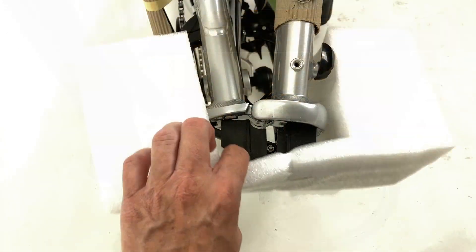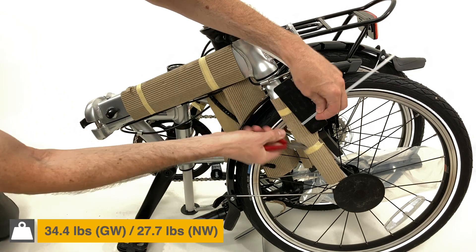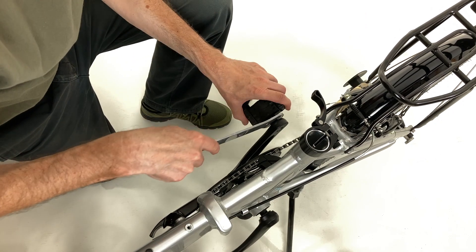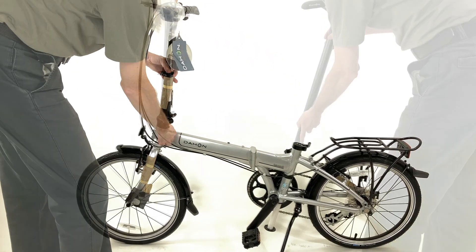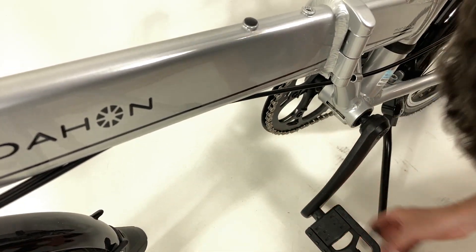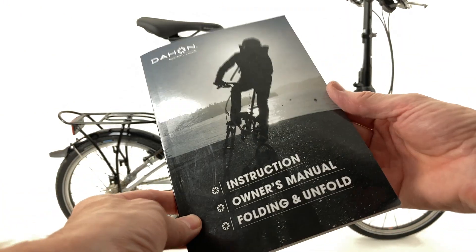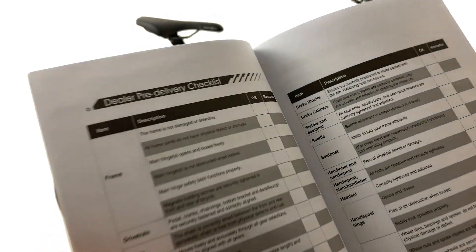When ordered online, the bicycle comes almost ready to ride, packed in a box weighing 16 kg. After removing the protective packaging held with zip ties and tape, very little assembly is required — basically only inserting the seat post and installing the right pedal with a 15 mm wrench. The instruction manual included with the bike contains a checklist to perform prior to the first ride. Anyone not confident performing the assembly could order their bike from a local bike shop to ensure that all is safe.